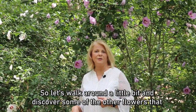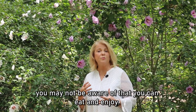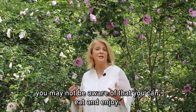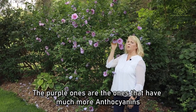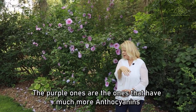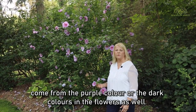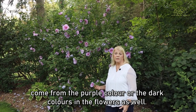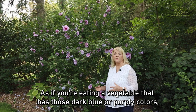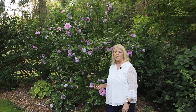Let's walk around a little bit and discover some of the other flowers that you may not be aware of that you can eat and enjoy. Here we are with the purple one. The purple ones have much more anthocyanins in them than the white ones. The anthocyanins come from the purple color or the dark colors in the flowers, as well as in vegetables that have those dark blue or purply colors — they have a lot of anthocyanins.